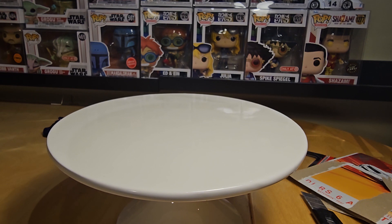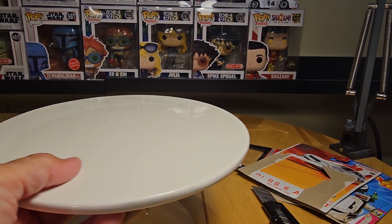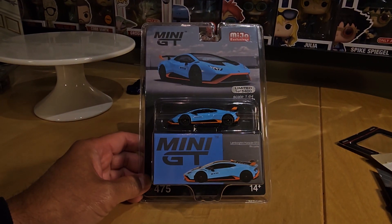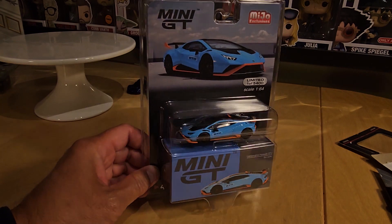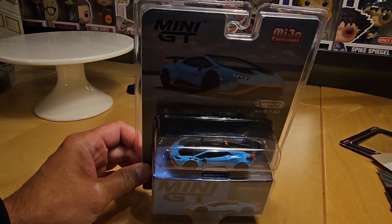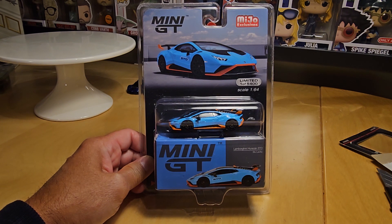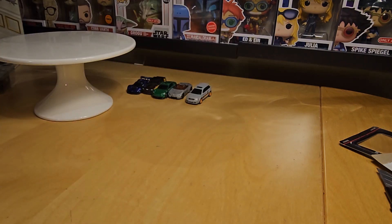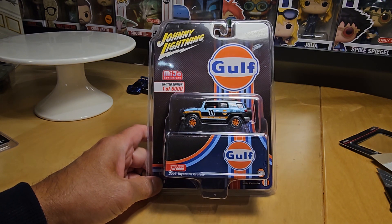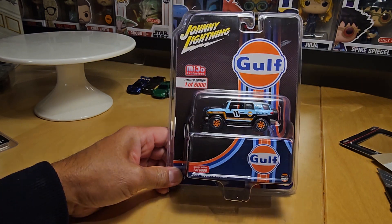Alright, the last two pieces to share with you guys — a couple of golf pieces. First of all, a Mini GT. This is a Miho exclusive Mini GT — Lamborghini Huracan STO in the blue and orange golf colors. This one does not have the golf logo on it, but it is a golf piece. That'll go in the collection. Limited to 1 of 500 and 5,400 pieces. And the second piece I picked up is also a Miho exclusive — this is a Johnny Lightning, one of 6,000 pieces. This is a 2007 Toyota FJ Cruiser. I'll have to see what the white lightning version of this one looks like. But again, a nice golf piece to add to the collection.